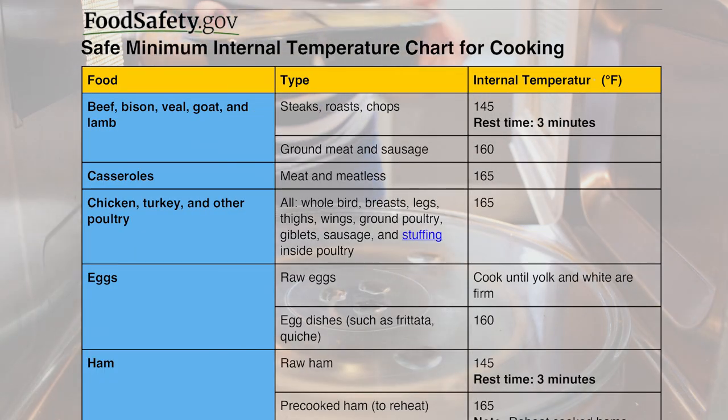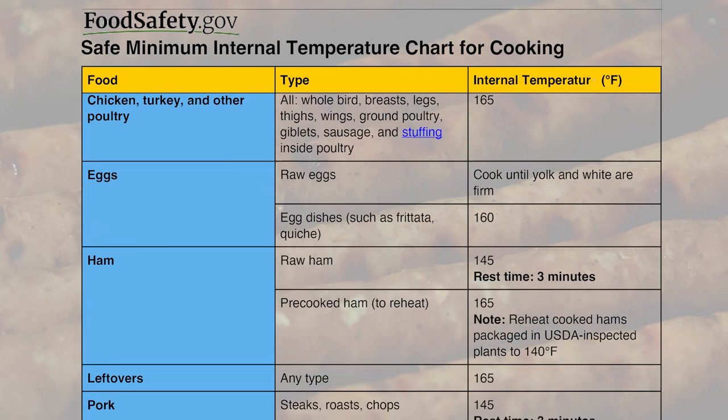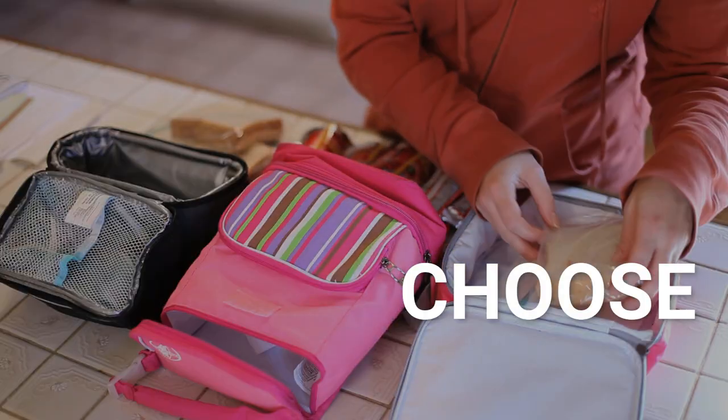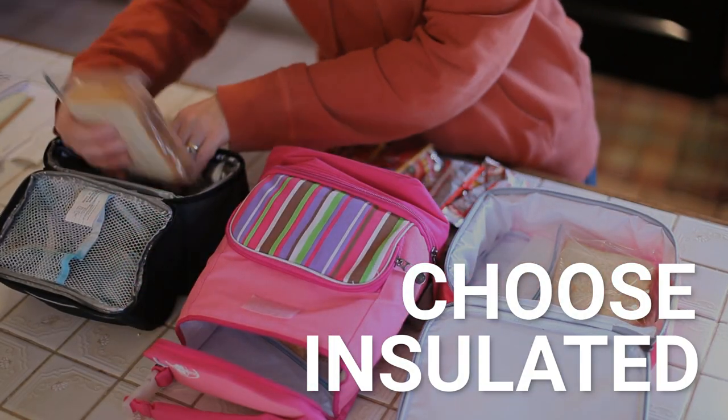Use a food thermometer to ensure that food has reached a safe internal temperature. Be aware that some frozen foods have brown breading, grill marks, or other signs that suggest they are fully cooked when actually they are not.